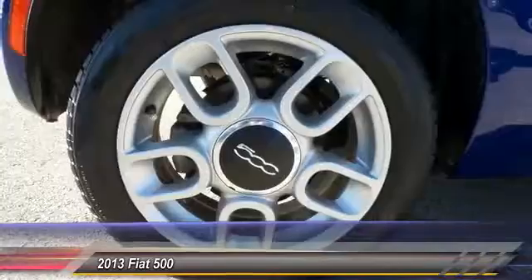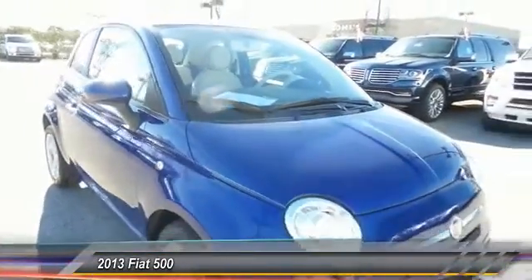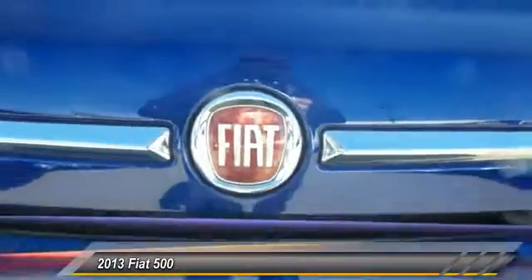Traction control, leather-wrapped steering wheel, dual airbags, Bluetooth, front air conditioning, power steering, alloy wheels, four-wheel disc brakes, power windows, CD player.